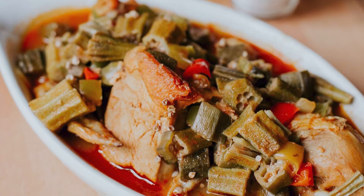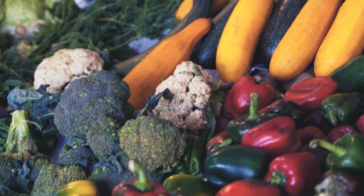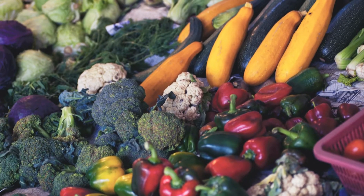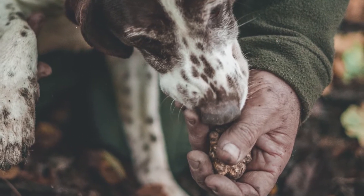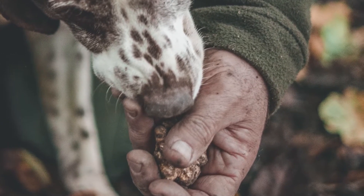The first is Monsieur Paul in Epcot's France Pavilion. There, it is served as a broth with braised beef, vegetables, and black winter truffles covered in puff pastry. The second is at Boma inside Animal Kingdom Lodge where you can try a traditional Ghanaian oxtail stew. The third, also in Animal Kingdom Lodge, is at Sanaa and is offered as an African oxtail umkshu.